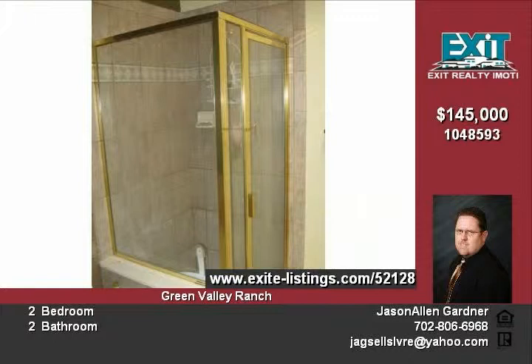The vaulted ceilings allow for plant and pot shelves in the living room and hallway. The covered patio features a ceiling fan and gas barbecue stub.